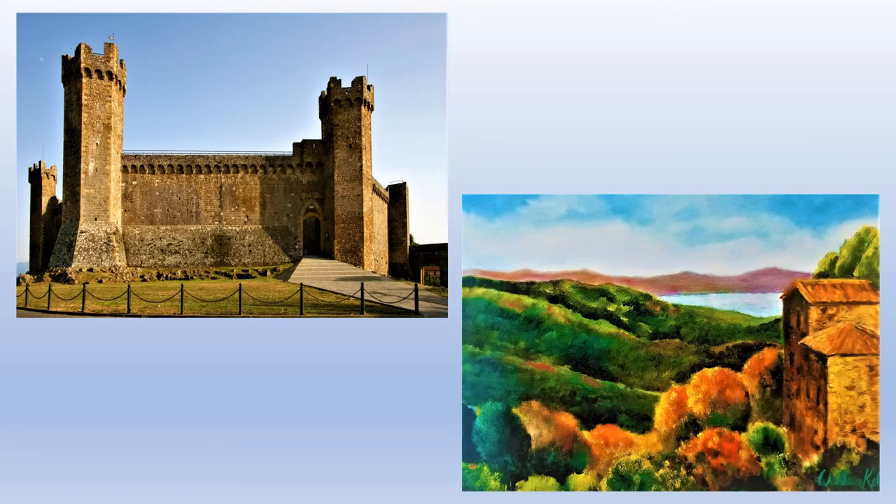Our magical mystery tour continues with the town of Montalcino, which is one of our favorite spots that we've been visiting over the 20 years living in Florence. Montalcino is in the province of Siena, about 25 miles and 42 kilometers from Siena and about 110 kilometers or 70 miles from Florence. It's a big hilltop town with spectacular views of the Val d'Orcia area.